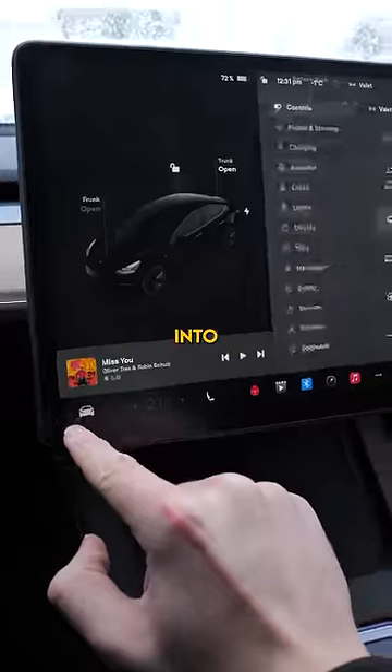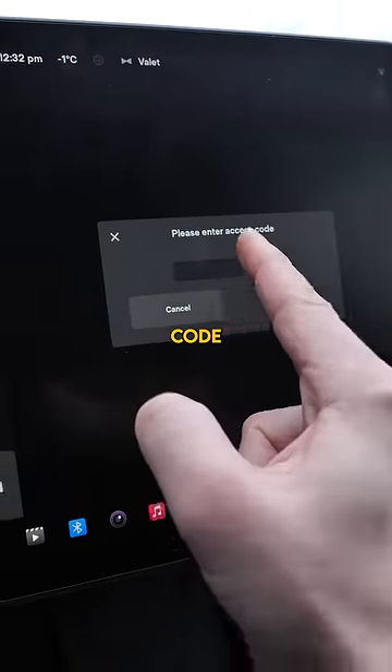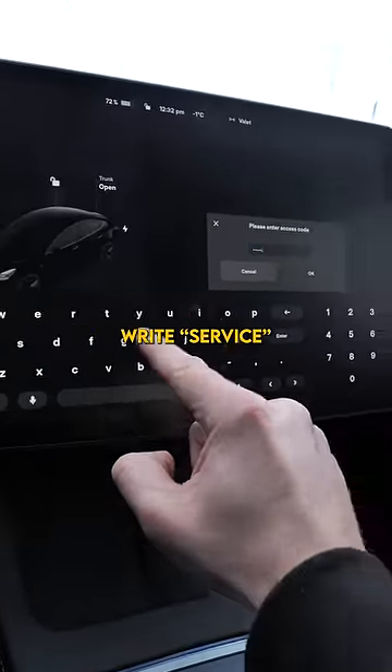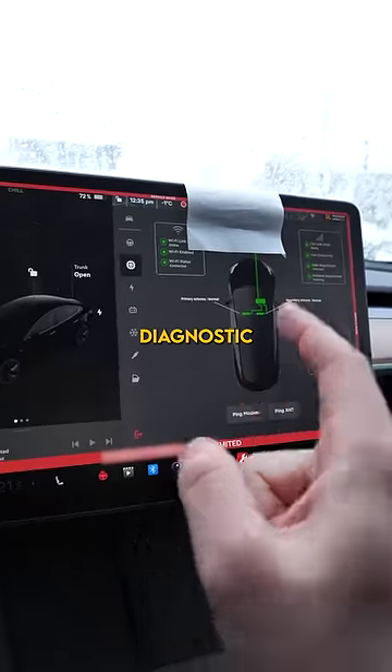On the Tesla computer, you want to head into Settings, then Software, and then you just press and hold right over here. It prompts you to enter an access code — you just write 'service'. And now you have access to all sorts of diagnostic tools.